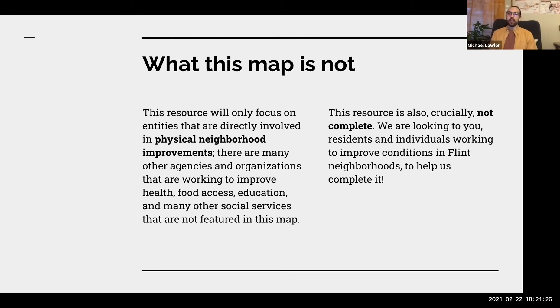This map is not complete. We know that we have left out some people, and part of why we're doing this presentation tonight is so that you can let us know who else we need to include. Please mark those down as we're going through the presentation, and we can look at those later on.